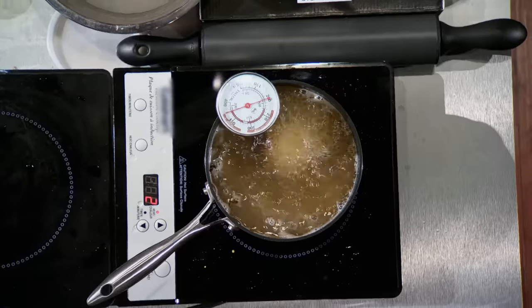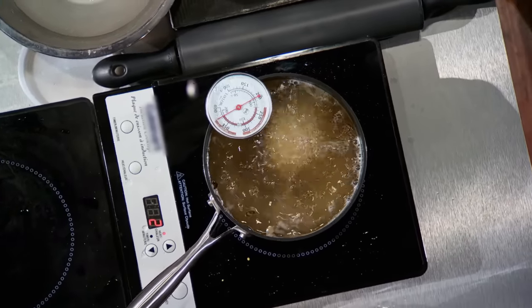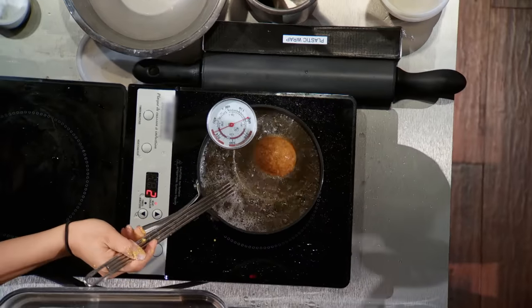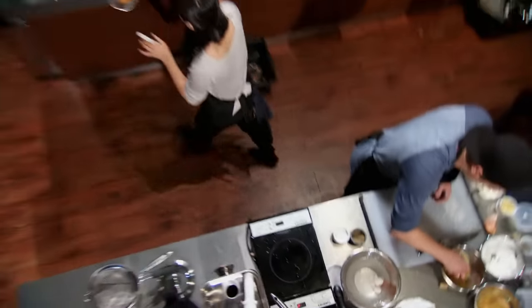The idea of getting it into a hot fryer to seal that outer crust, keep those wonderful juices in from that sausage meat, crisping up the crumbs is super important. The tension in this kitchen is intense.